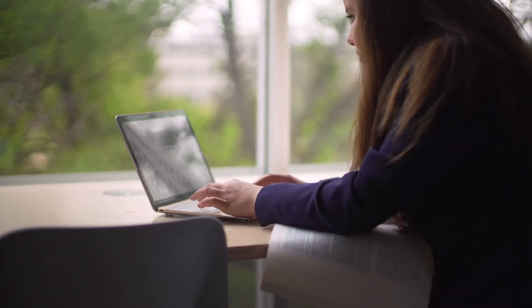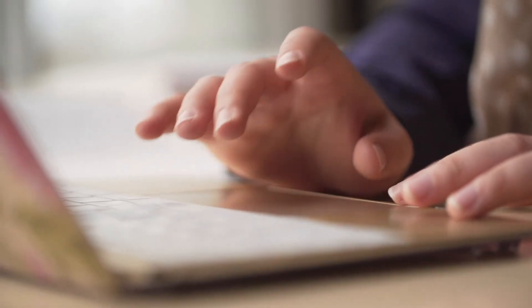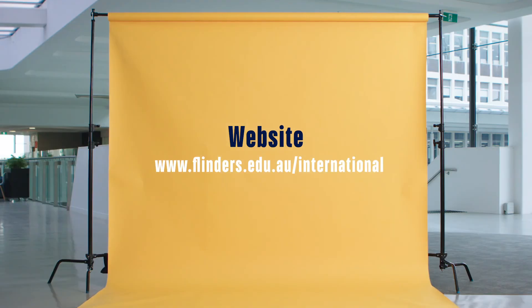When you apply to the university, you will receive an offer letter if you're eligible to study. That offer letter will contain all the information we've talked about today — your scholarships, overseas health cover, and any of the other finances and costs related to the university. We hope that you apply and get that information as soon as possible. The best place to start is to go to the Flinders website, where you'll find all the information around tuition fees and scholarships at Flinders University.